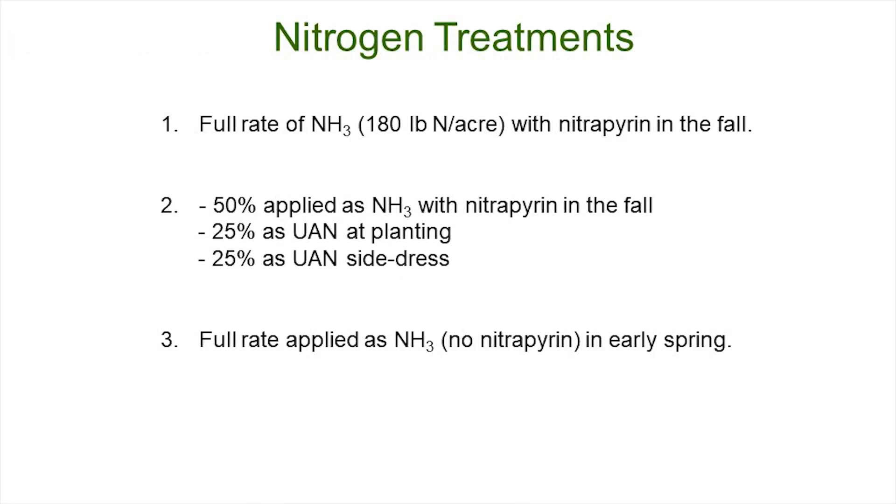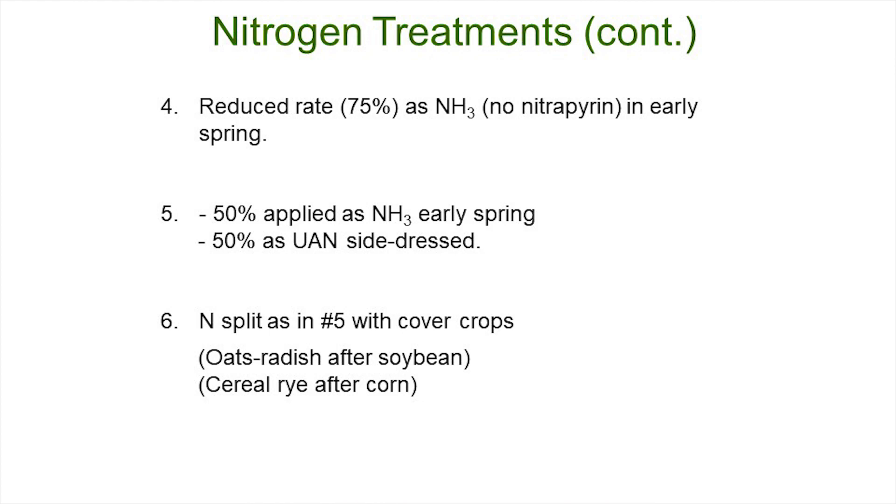Our N treatments: we go with a full rate of 180 pounds of N per acre — that's the MRTN rate for corn after soybean in central Illinois. We use anhydrous ammonia with an inhibitor in the fall, against a three-way split putting half the N on in the fall, 25% at planting as a two-by-two side dress, and 25% as UAN side dress. A full rate in the spring with no inhibitor. Then a reduced rate — 75% in the spring, anhydrous, no inhibitor. Then another split: 50% of the N in the spring as anhydrous and the other 50% as UAN side dress. And then that same treatment with a cover crop.